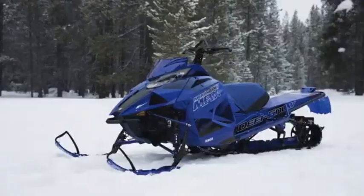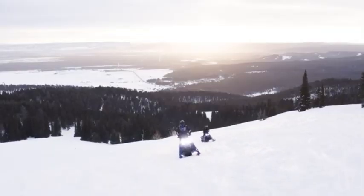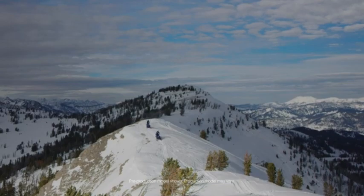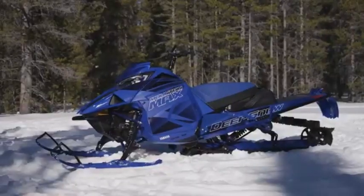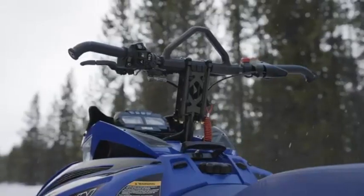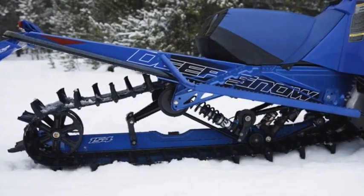With its combination of strength, maneuverability, and advanced technology, the Yamaha Mountain Max SE stands as a top choice for riders seeking an exhilarating experience in mountainous terrain. It's the perfect snowmobile for those who crave adventure and are ready to tackle any snowy challenge with confidence and style.